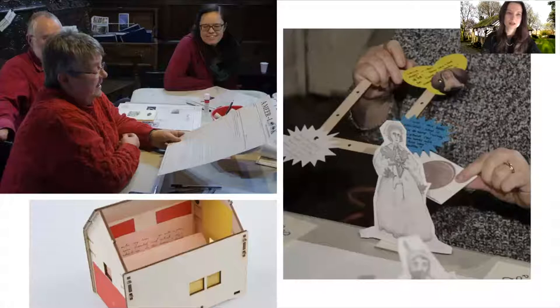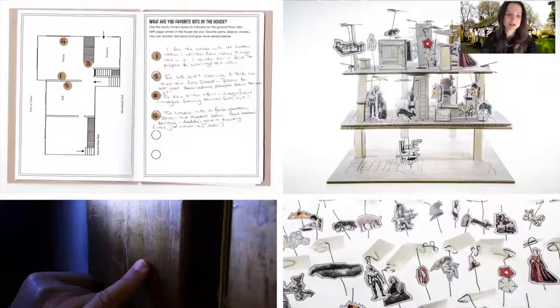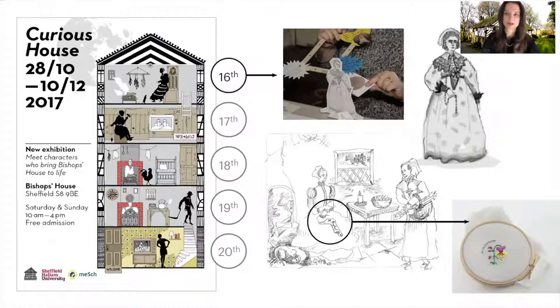We co-designed with the volunteers a series of interactive exhibitions at the Bishop's House to explore the temporality of the place. We co-created characters and narratives to imagine how life at the house was in different times across five centuries. Those stories were informed by the museum collection, but also by what volunteers knew about the place and wanted to tell visitors. The exhibition, Curious House, brings Bishop's House to life through five characters that emerged from the work we did with the volunteers.